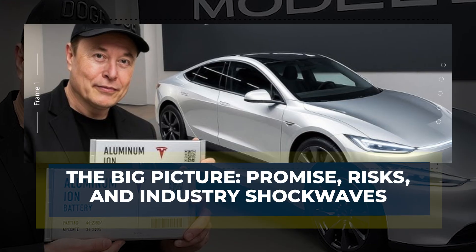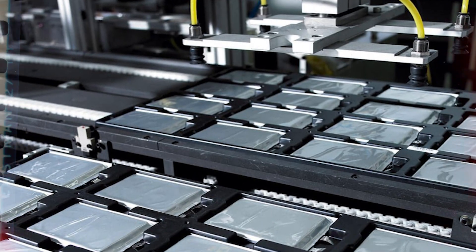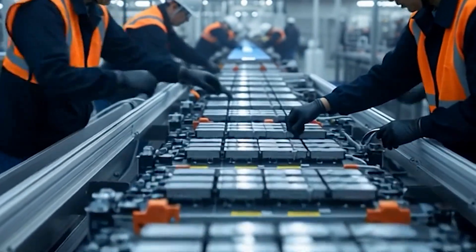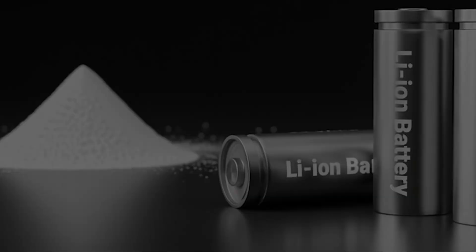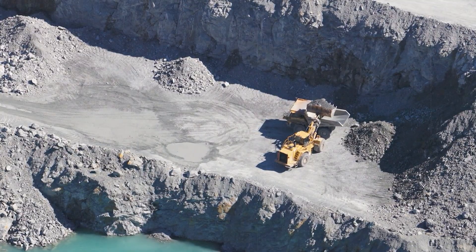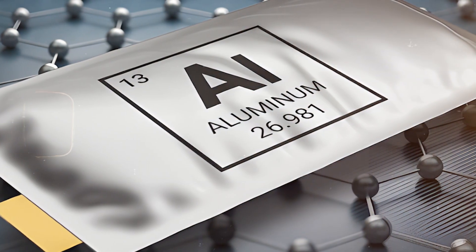Aluminum-ion technology isn't just a new chapter — it's a potential rewrite of the EV rulebook. These batteries are inherently safer, since they're non-flammable and less prone to runaway reactions. They can also handle extreme heat and cold better, making them suitable for countries where lithium cells struggle. Environmental impact is another win: aluminum is fully recyclable, and its production has a smaller carbon footprint compared to lithium mining. That means Tesla could market the Model 2 as the world's first truly sustainable mass-market EV built from abundant, recyclable materials.